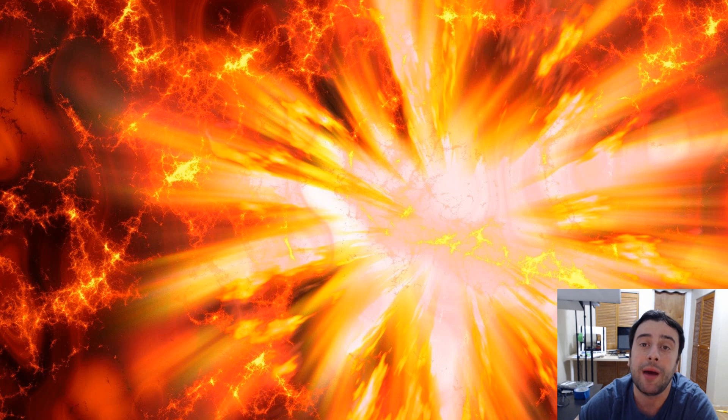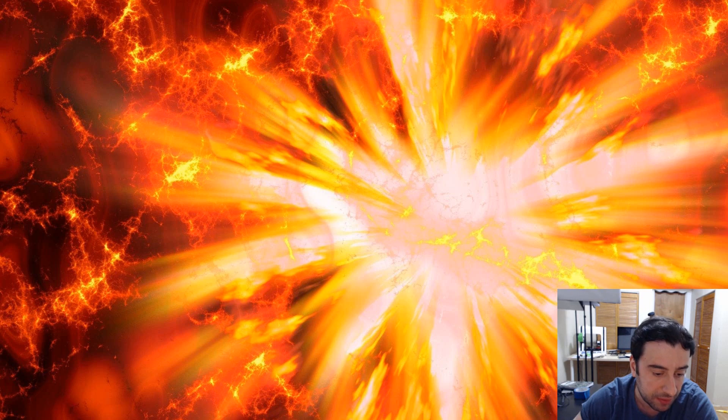I had mixed emotions, but I'm happy that they announced the new chips will be available on the X99 architecture, so I don't have to change out anything other than the CPU. I can just buy and swap the CPU — that's all I'd have to do. I'm going to show you some of the specs, so let me open up the browser.